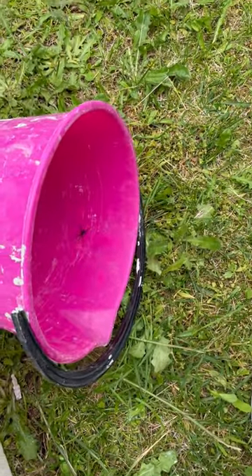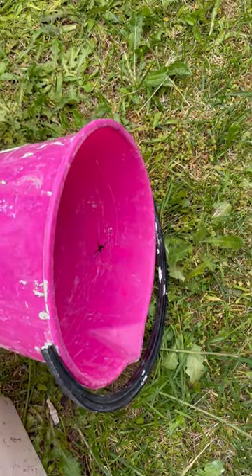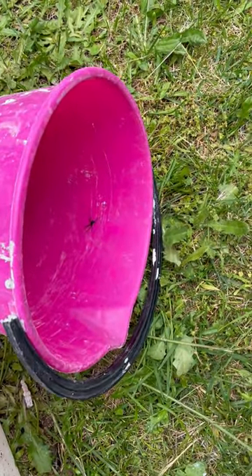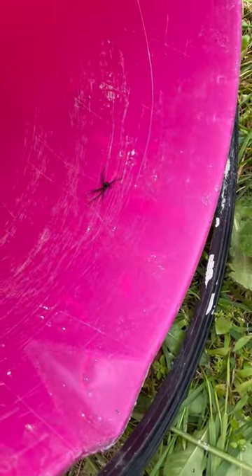I came out to get a bucket to do some grouting. I emptied the buckets to get rid of any water last night, and I didn't have my glasses on. I thought, what's that? There's something in there — and it's a redback spider. I've been in Australia since 2007.